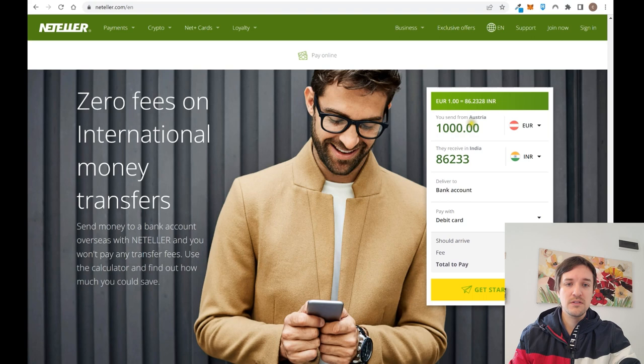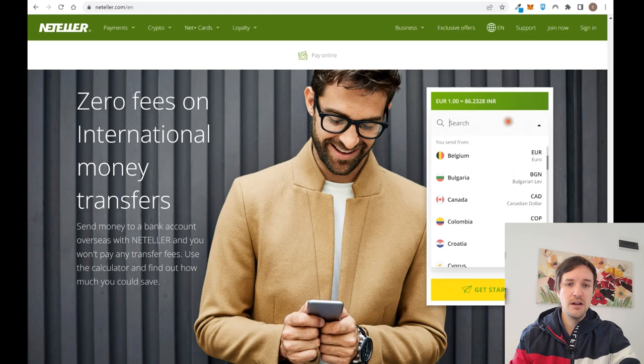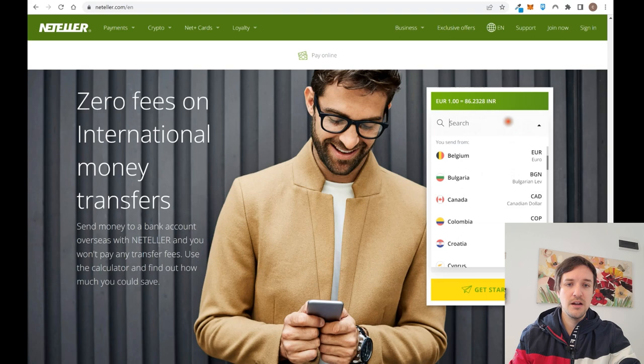You can simulate a transfer — for example, from Austria to India — and select any accepted country to compare Neteller's exchange rate with the rate shown on Google. You can also select the transfer method, such as sending to a bank account. Keep in mind that using a credit card always costs more than using a debit card.